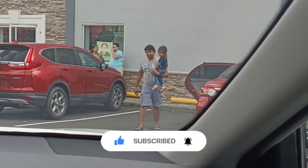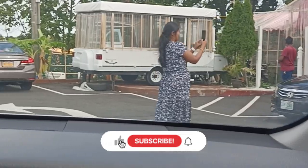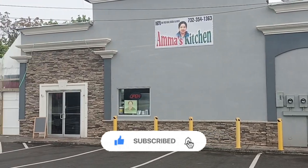You can see most of the Tamilians in the photo. If you like and subscribe to our channel, please like and subscribe now. Bye!